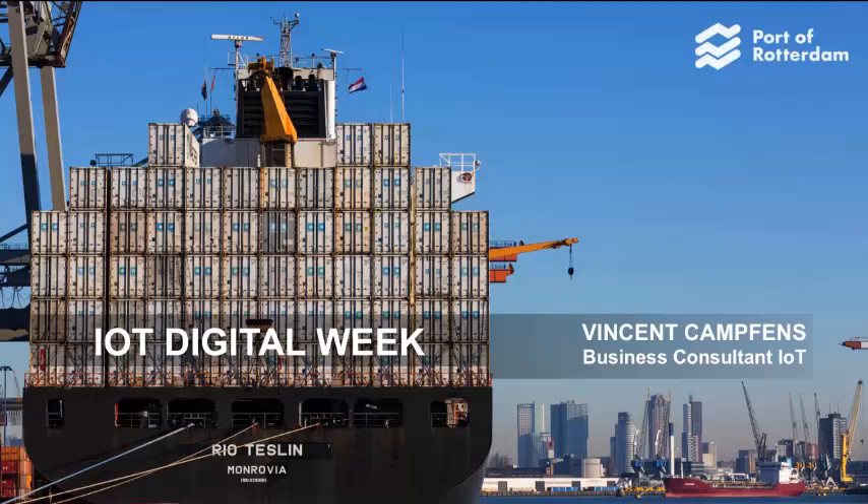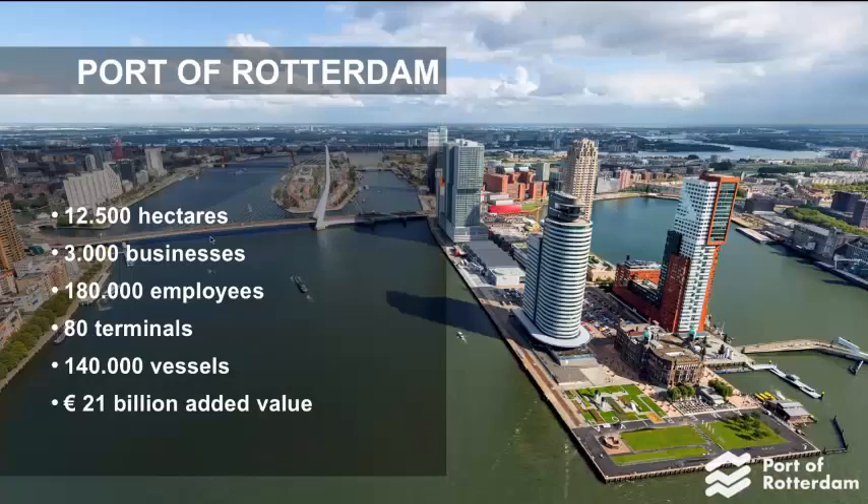My name is Vincent, and for the last two and a half years, my focus has been on applied IT in the port area. I want to share my story of working with the Internet of Things and the vision of a digital twin. But first, let me put some things in context.